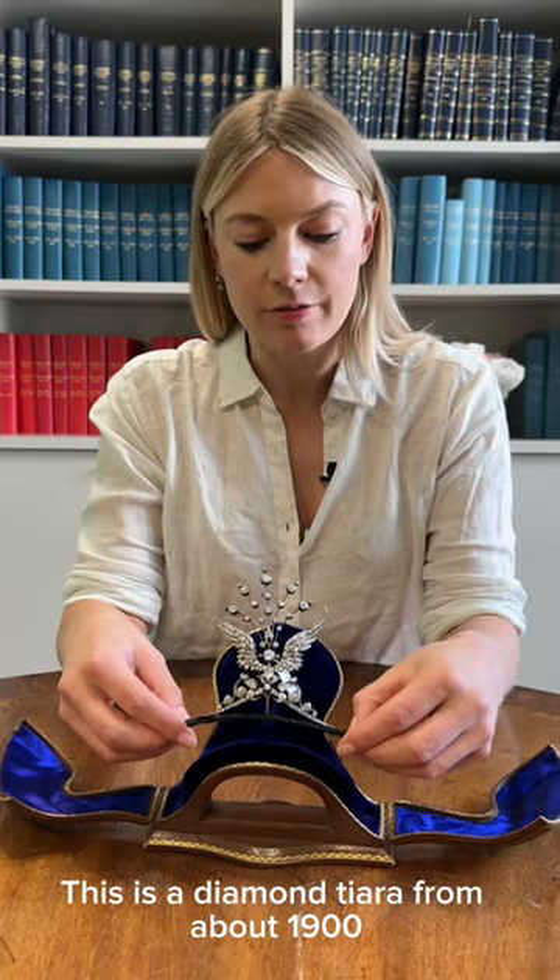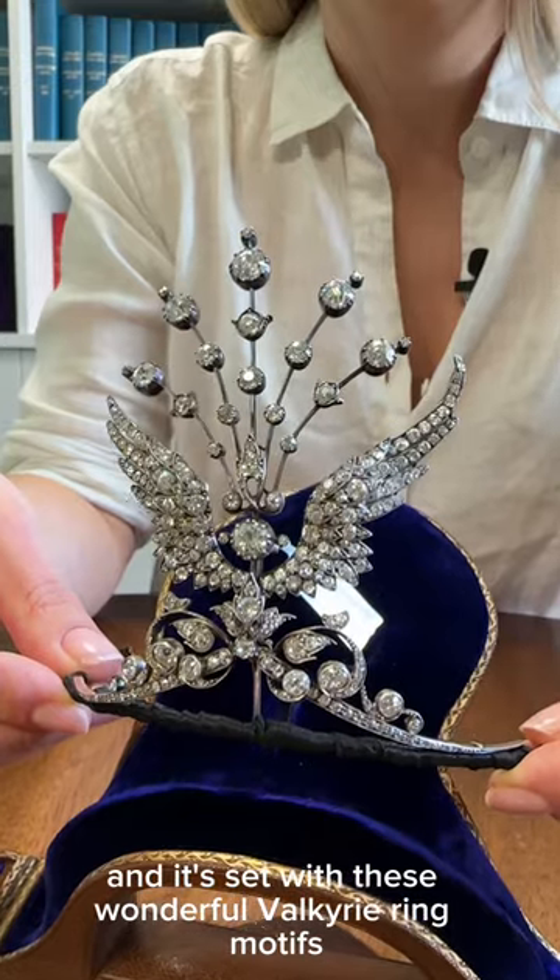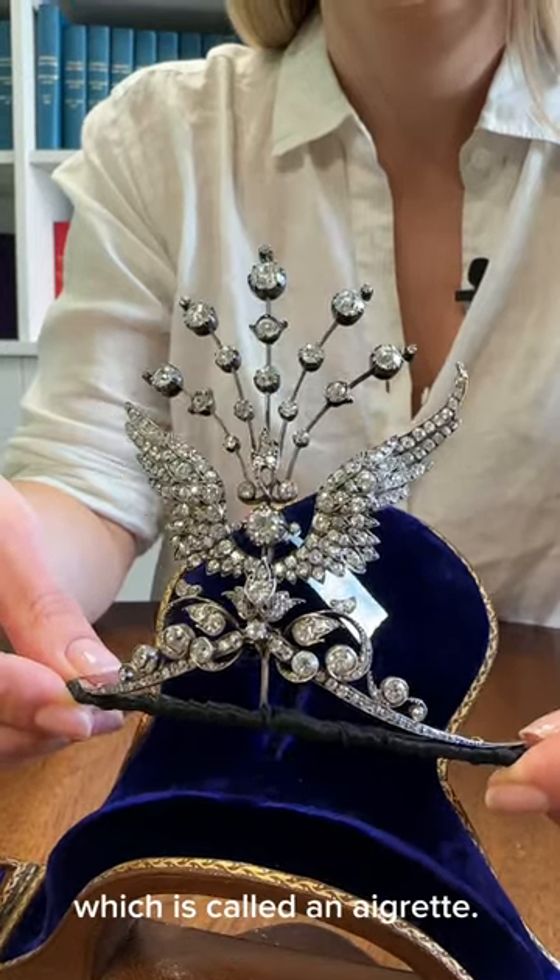Hi, I'm Arabella Hiscox. I'm a jewellery specialist at Christie's London and I'm going to show you something very special. This is a diamond tiara from about 1900 and it's set with these wonderful Valkyrie ring motifs and this spray of diamonds which is called an agret.